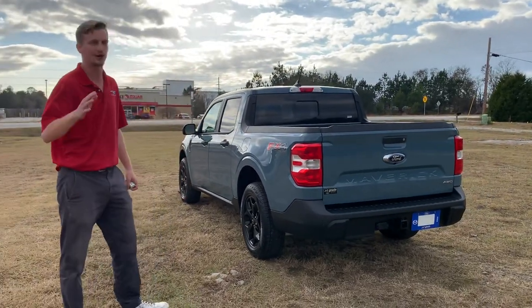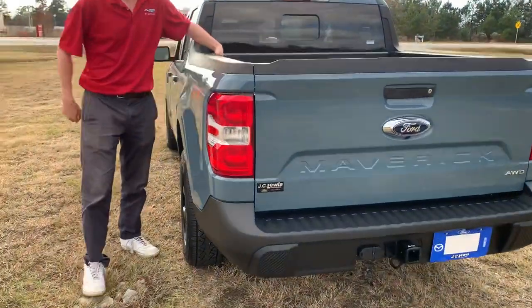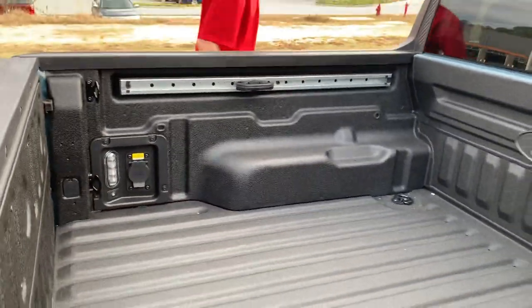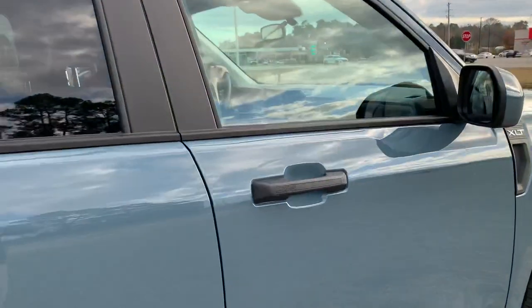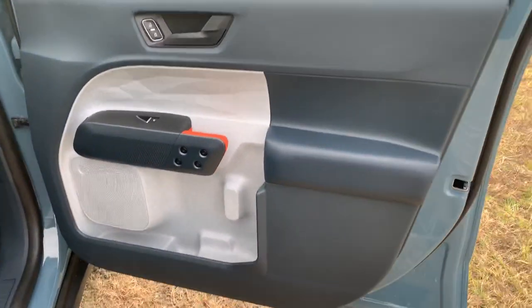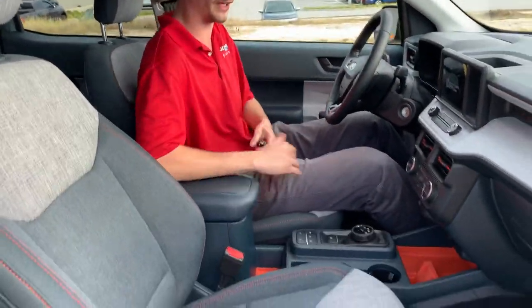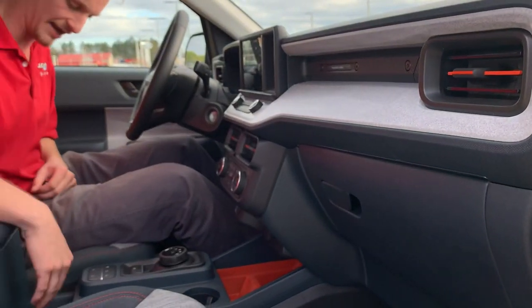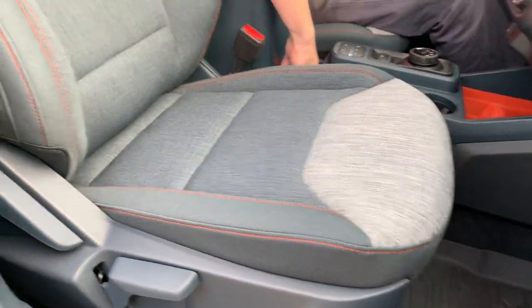Let's come around to the interior — we'll pan over the flex bed system with the rails that come on the XLT Luxury Package, then we're going to hop inside. We do have keyless entry on the 2022 Maverick XLT Luxury Package. Inside you'll see beautiful orange accents that have become more common in the modern car industry, really showing how modern and capable the vehicle is.